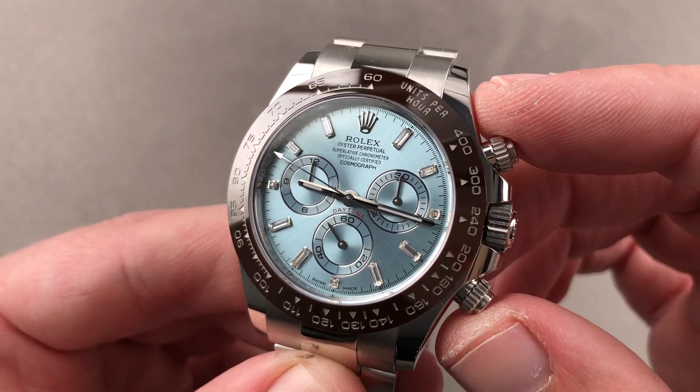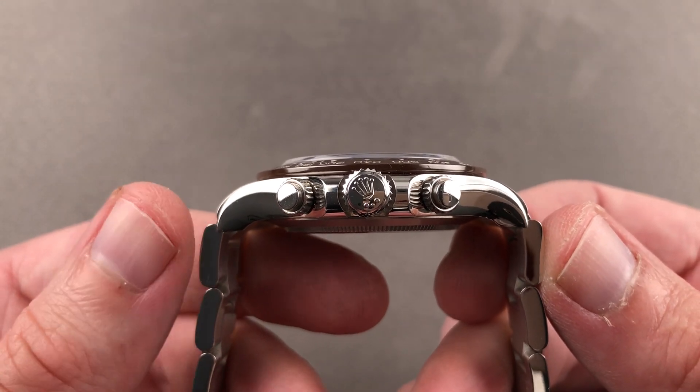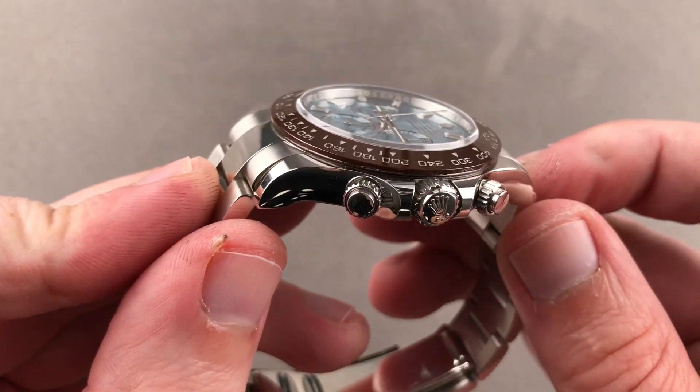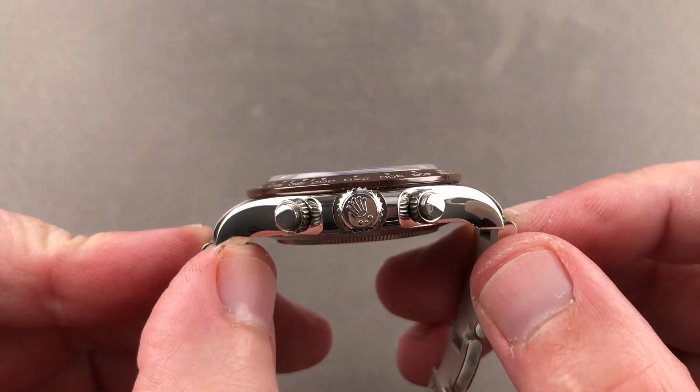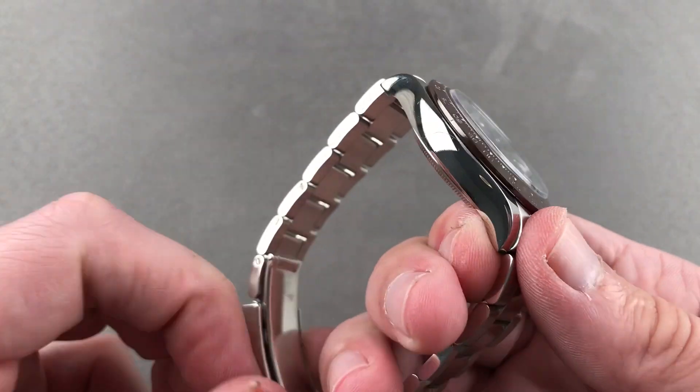The timepiece is still 40 millimeters in diameter and remarkably slender — as I measure this platinum case, only 12.1 millimeters thick. From lug to lug, 47.5 millimeters, but if you include the solid end links to the bracelet, it's a broad for a Daytona — 52 millimeters across the wrist — with a 20 millimeter spacing between the lugs.